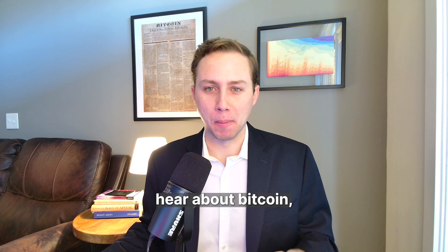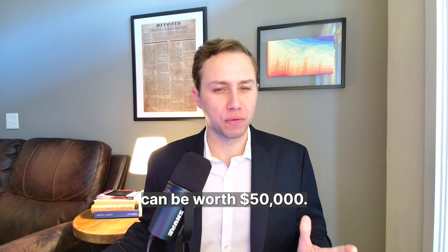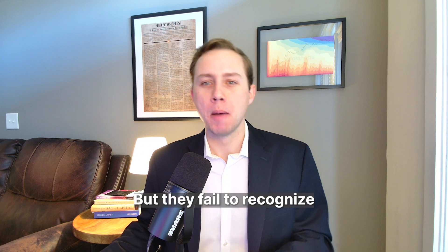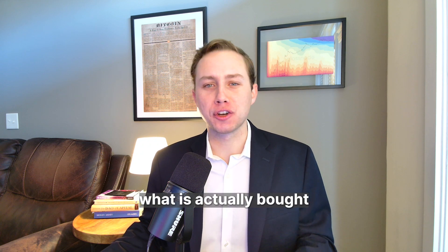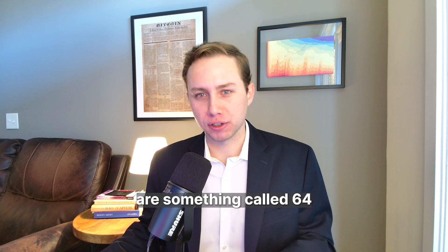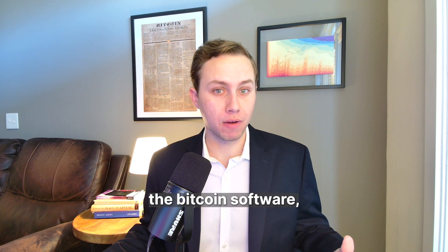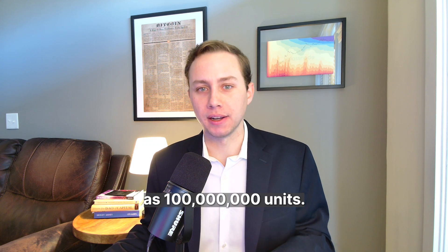When most people hear about Bitcoin, they question how one digital internet coin can be worth $50,000. But they fail to recognize what is actually bought with $50,000. Values in Bitcoin are something called 64-bit integers, where one coin is represented within Bitcoin Core, the Bitcoin software, as 100 million units.